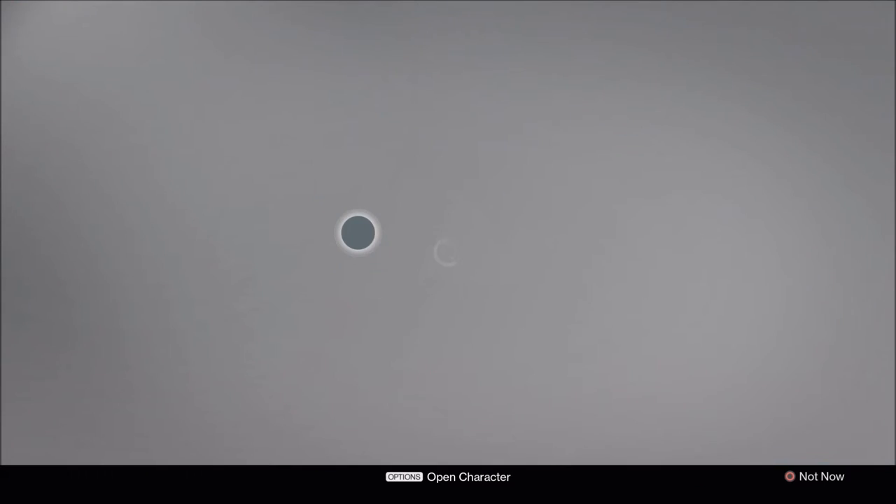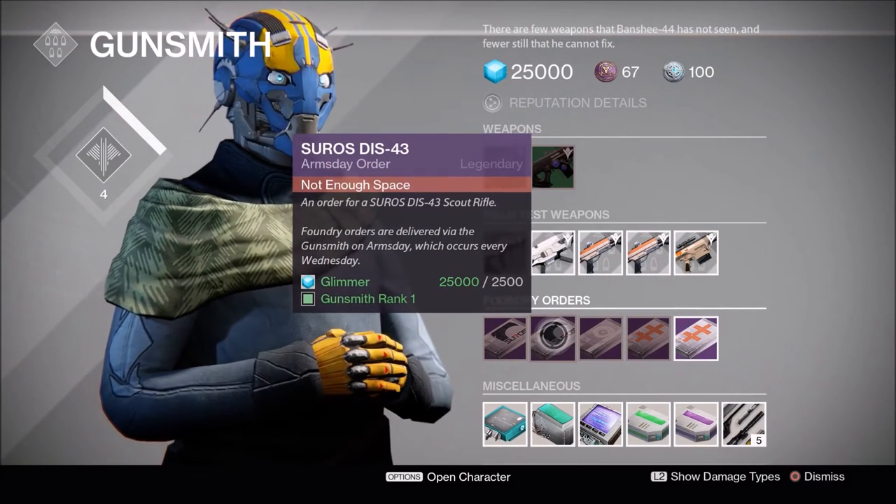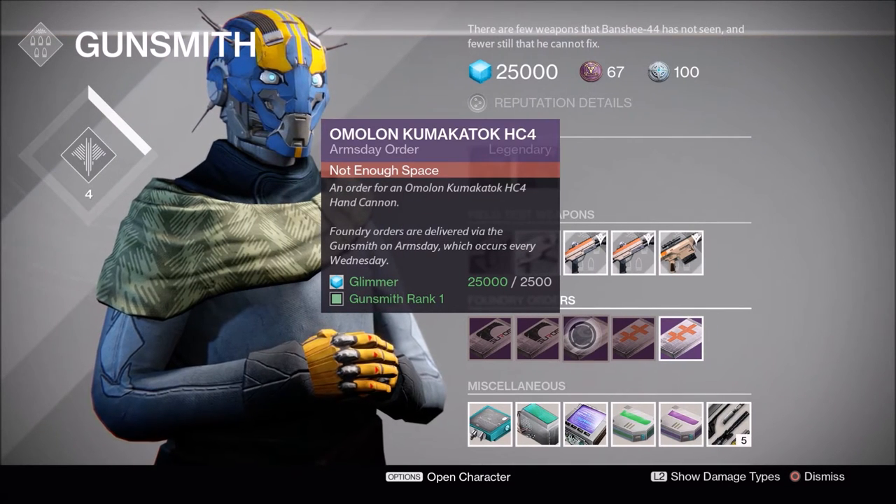The DIS 43 is just a cousin to that, so if you're good with the Jade Rabbit but you don't want to take up that exotic slot, I recommend this scout rifle. We also have the Amalan Kumakatak, a hand cannon.